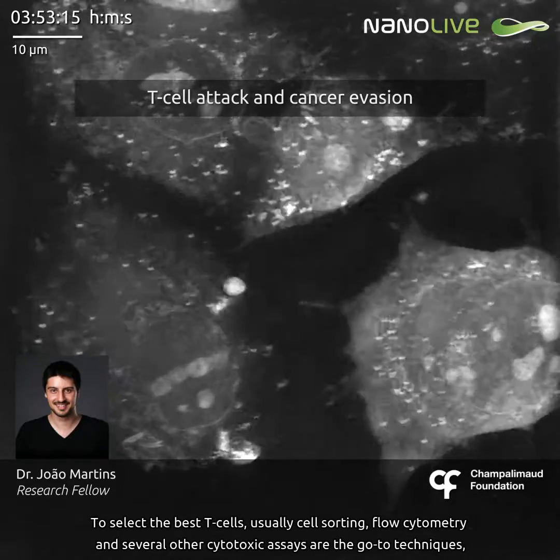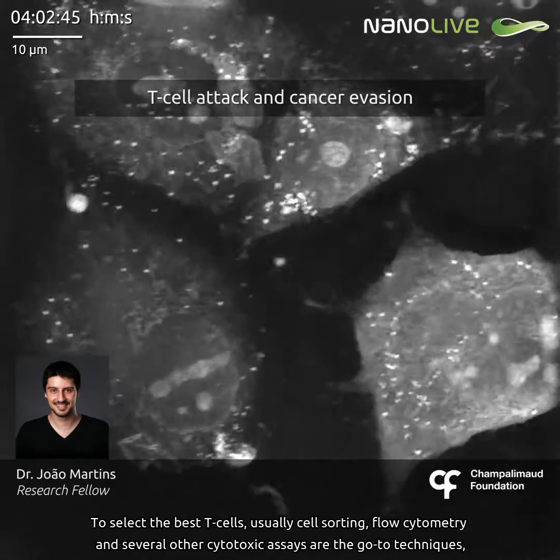To select the best T cells, usually cell sorting, flow cytometry, and several other cytotoxic assays are the go-to techniques.